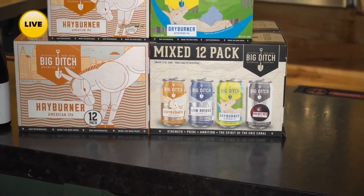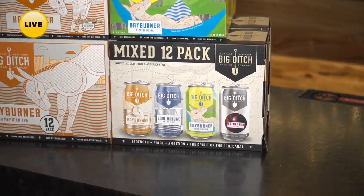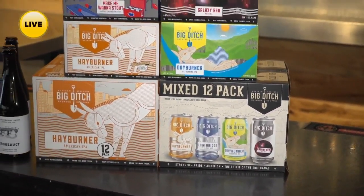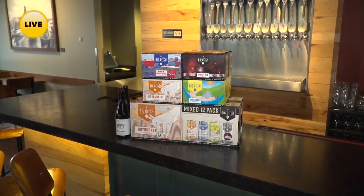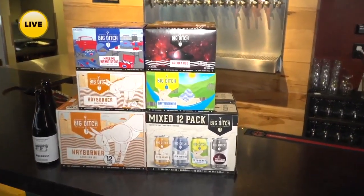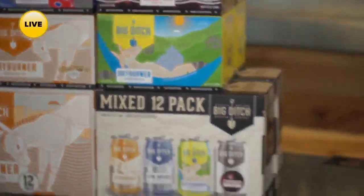We also started doing a mixed pack just over the last few months. For folks that want to try a few different things from Big Ditch — maybe they've had a Hayburner but haven't tried our other beers — they can have those as well. There are four different beers, including a rotational seasonal that changes every few months. And we also have Dayburner, which is sort of a lighter version of Hayburner for people who don't want the 7% version and want to step it down a little bit.